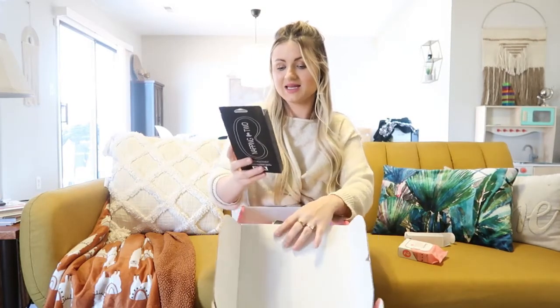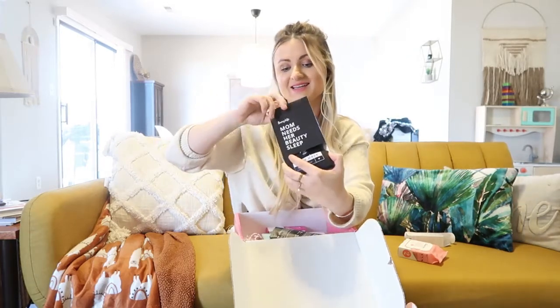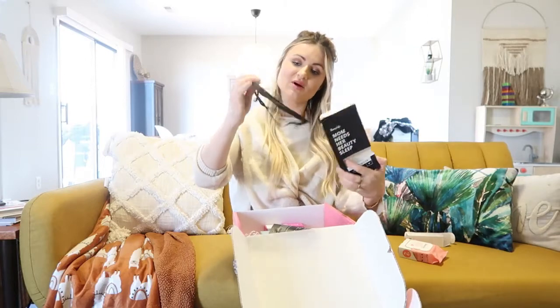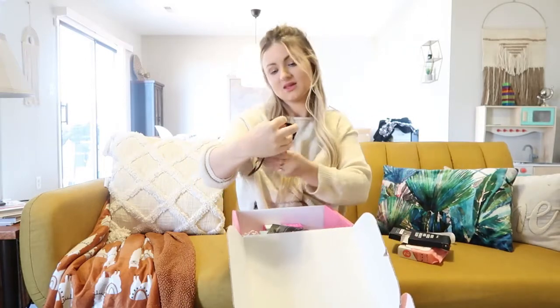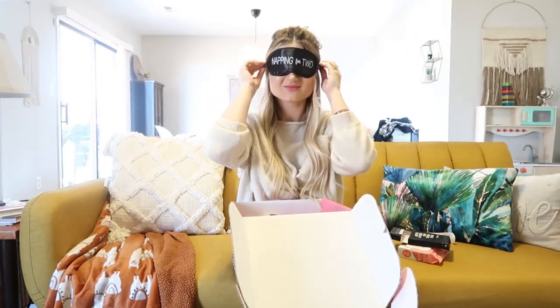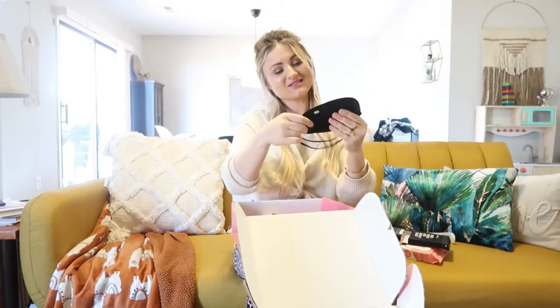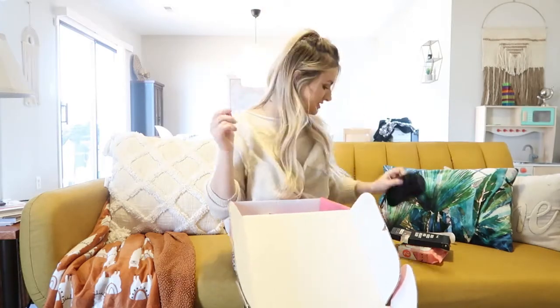The next thing is this 'Mom Needs Her Beauty Sleep' sleep mask. It says 'Napping for Two' on it — that's adorable. I love this and will definitely be using it.